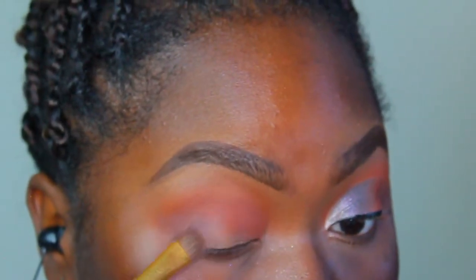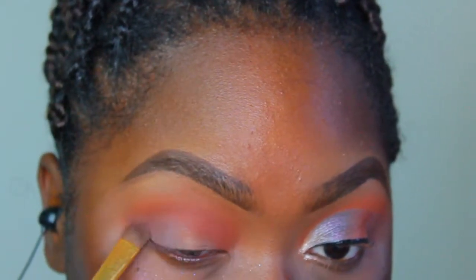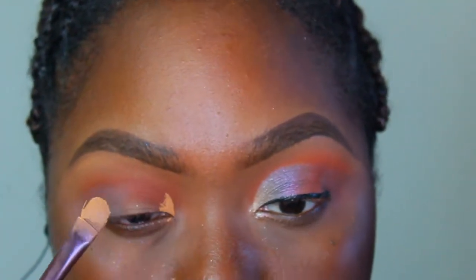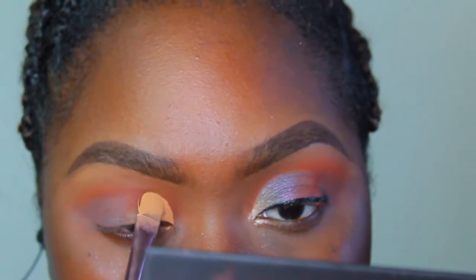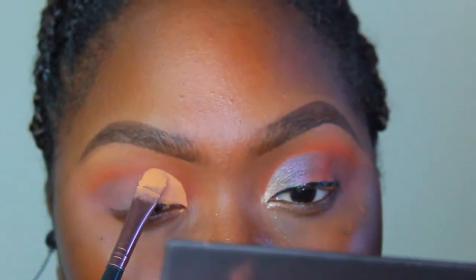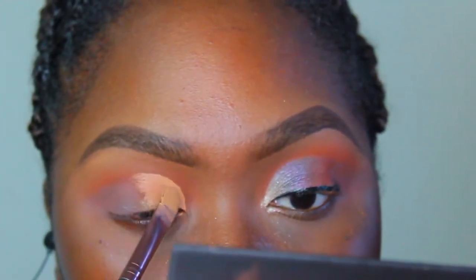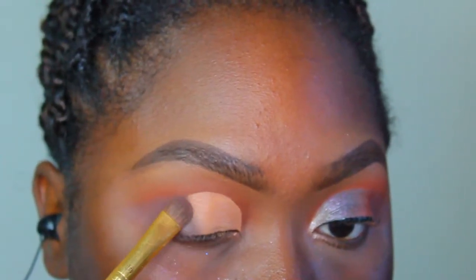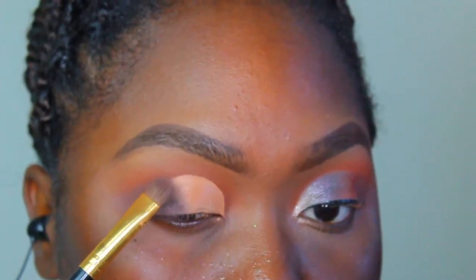One thing I wish I would have done differently was start with the gray padded in the outer V of my eye and then blend out the edges with the orange. But I still think this look came out nice — soft but still colorful. I'm carving out the crease using my P Louise Rumor Five base so those shimmers will really pop on the lid, and then going back in with the gray to blend it inward into the cut crease so that everything transitions smoothly.